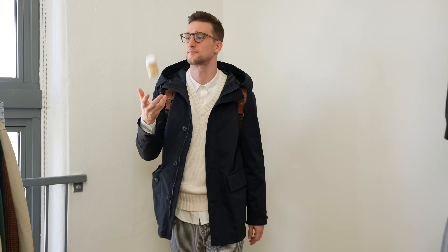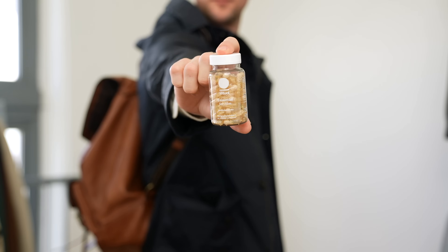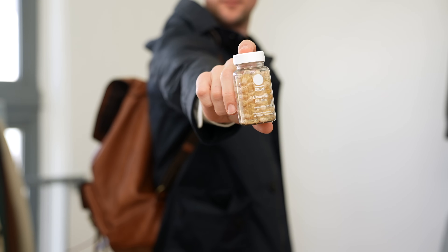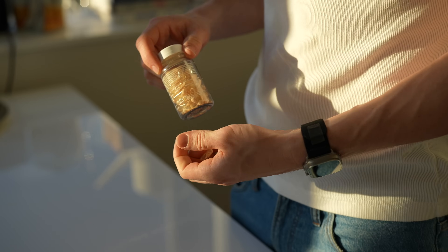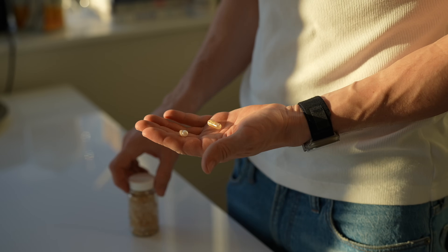In my pocket is the Essential for Men multivitamin from Ritual. It's the perfect time to be talking about it because the year just started off, and it's about that time to start switching out unrealistic resolutions for actual daily habits that stick. I have been taking vitamins to fill in gaps in my nutrition for over a decade and I'm a big fan of this multivitamin in particular.